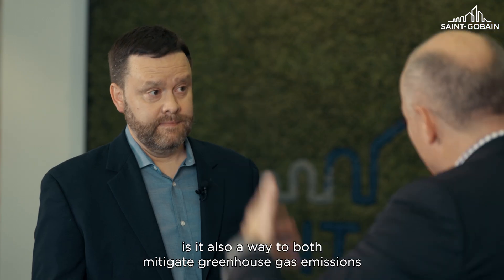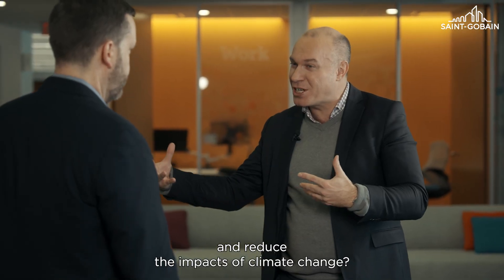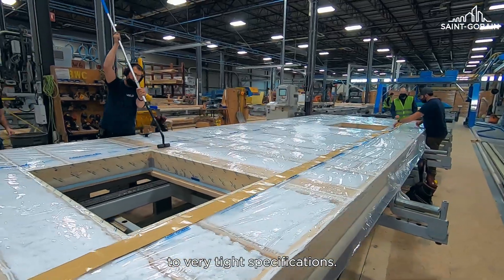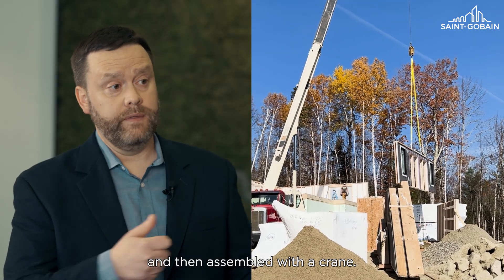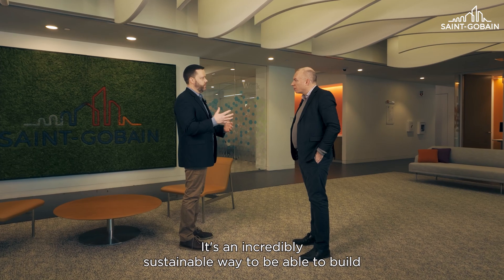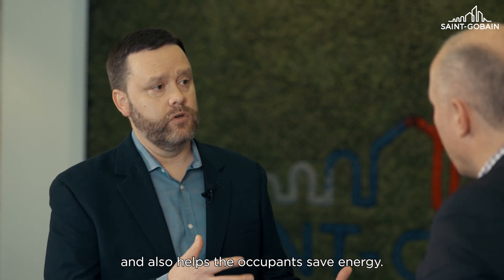Offsite construction — is it also a way to both mitigate greenhouse gas emissions and reduce the impacts of climate change? It is. Offsite construction is where we build wall systems within a factory to very tight specifications. Those wall systems are trucked to a job site and then assembled with a crane. This allows you to build a building in a very efficient way that is very energy efficient, reduce waste — it's an incredibly sustainable way to build and also helps the occupants save energy.